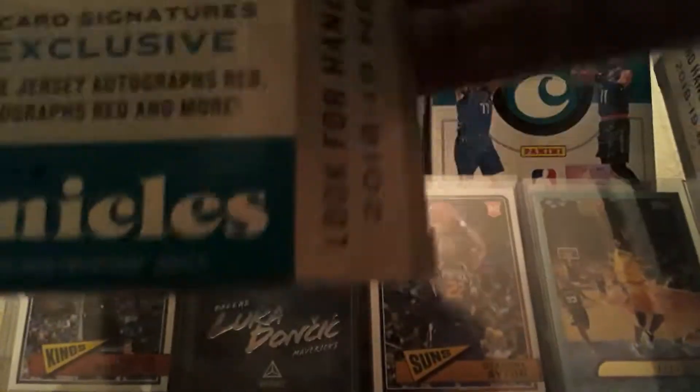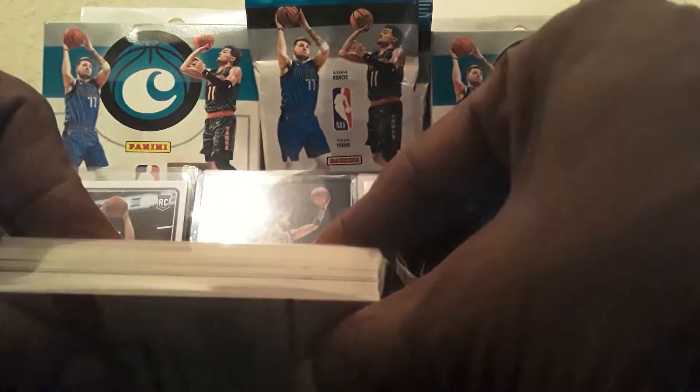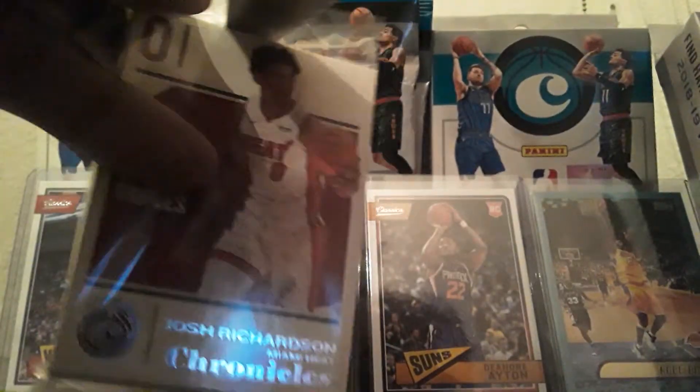Let's get this open. We got 30 NBA cards. We got Josh Richardson on the front and Kevin Herter on the back — not the heart that most of us would want. We don't see anything thick in here, so probably not an Obsidian or an autograph or a memorabilia card.